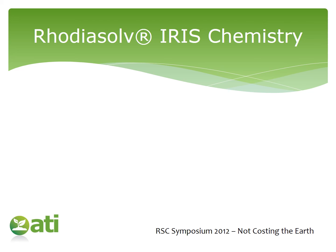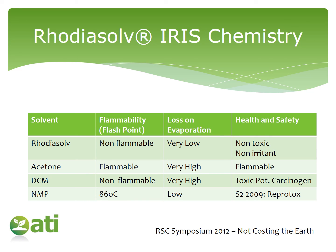In terms of its environmental profile, I've taken data from an RSC symposium in 2012 presented by Rhodia. They compared the Rhodia Solve range with acetone, DCM, and NMP. From this table, you can see it has favourable flammability — it's not flammable — very low loss on evaporation, and from a health and safety point of view, it is non-toxic and non-irritant. Compared to some of the other traditionally used solvents in agrochemicals, Rhodia Solve would indeed be a significant step forward.